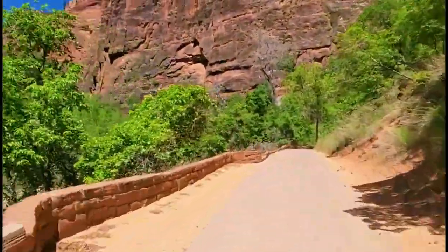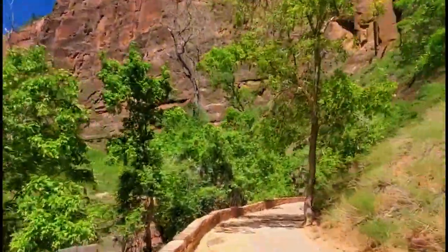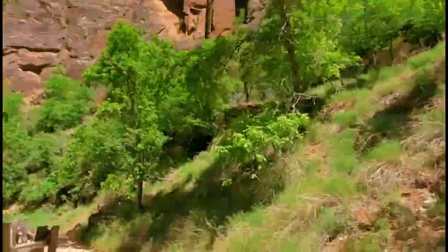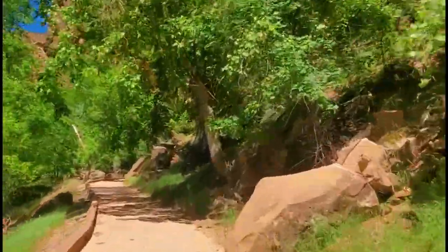Riverside Walk Trail follows the serene Virgin River, offering stunning views of hanging gardens, towering sand cliffs, and much more. This is an easy hike just over a mile each way and is the closest trail to the narrows without actually getting wet. You can take your time and enjoy the natural beauty around you.